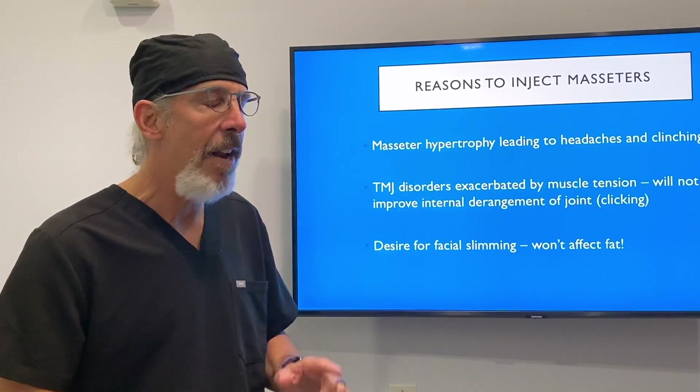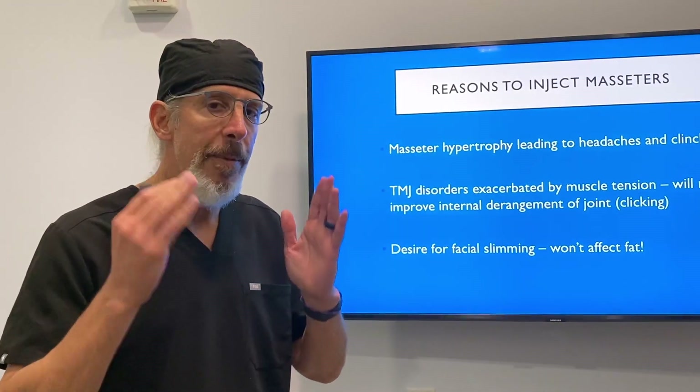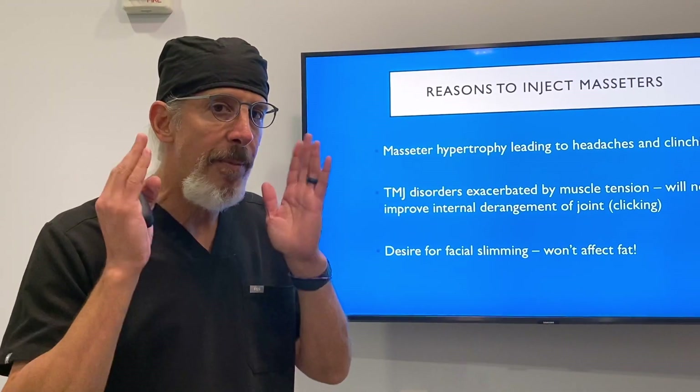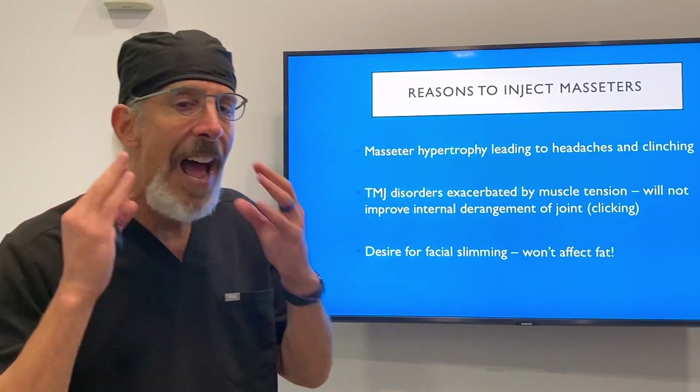It won't do anything for that. And number three, which is actually very popular, it's slimming the face in people that have hypertrophied and large masseters. This is done very frequently in Asia, but it doesn't affect people that have fat.